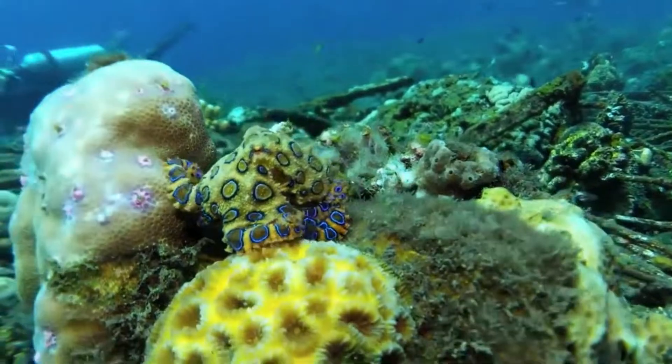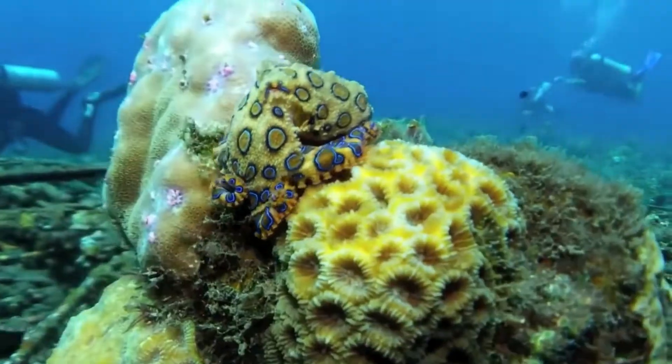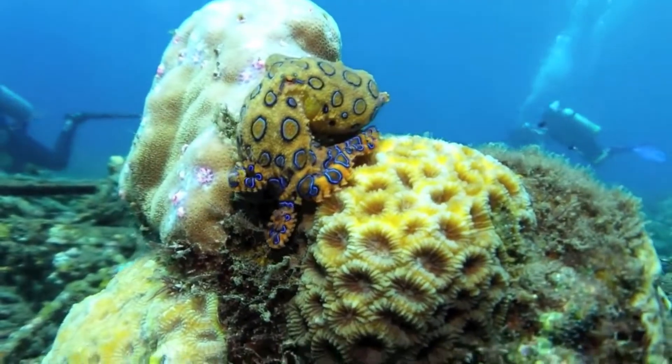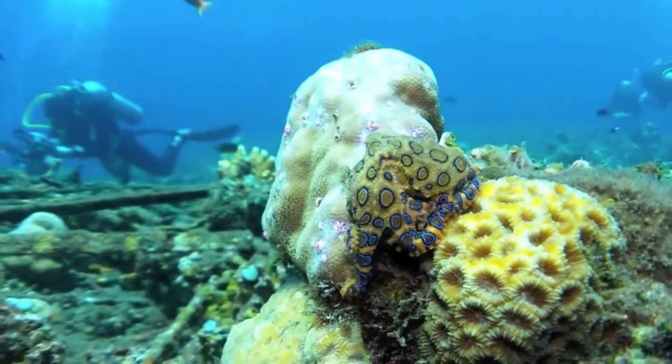On the other hand, the blue-ringed octopus can flash a completely bright blue warning display in less than a third of a second. In comparison, the cuttlefish takes a couple of minutes to change color, but it has the ability to mimic its surroundings and camouflage completely.